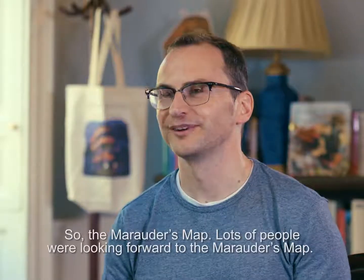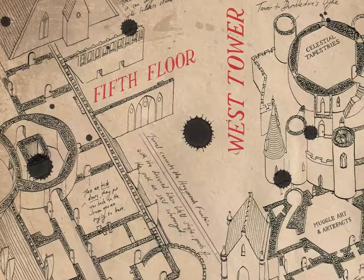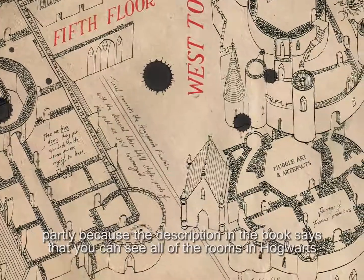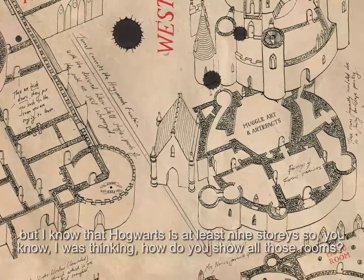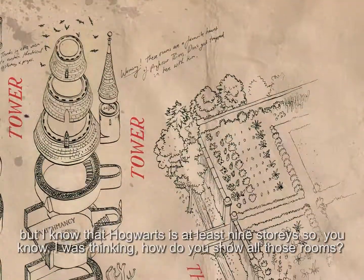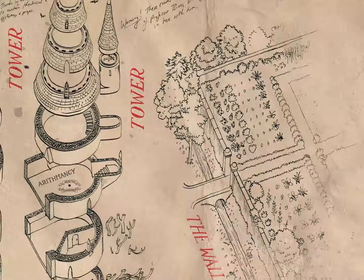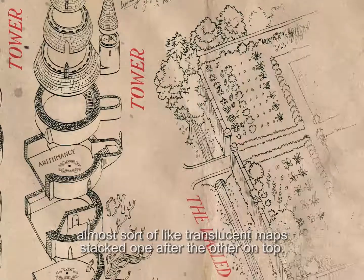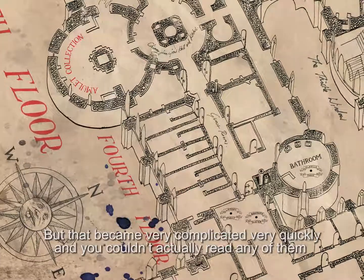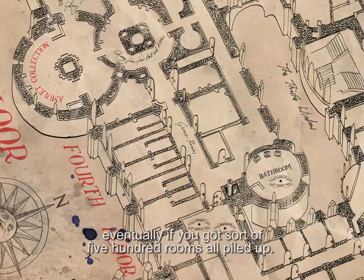So the Marauder's Map — lots of people were looking forward to the Marauder's Map. It was a really difficult one to do, partly because the description in the book says that you can see all of the rooms in Hogwarts, but I know that Hogwarts is at least nine storeys, so I was thinking how do you show all those rooms? First of all I tried to show them all layered on top of each other, almost like translucent maps stacked one after the other. But that became very complicated very quickly and you couldn't actually read any of them if you got to the 500 rooms all piled up.